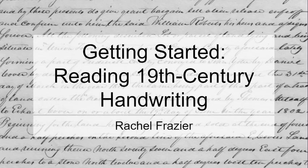In this tutorial, you will be able to understand a fundamental skill in deciphering 19th century handwriting in order to more accurately interpret the information in Maryland land records.